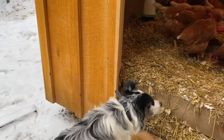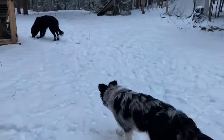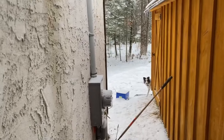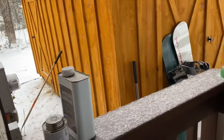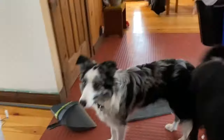Another very important command that we're trying to train Sierra on is the go home command, because she needs to know when fun time is over and it's time to go home. So let's close up the chicken door and let her know it's time to go home. Sierra let's go home! Come on! Come on! All right Sierra let's go home! Good girl! She's home now!